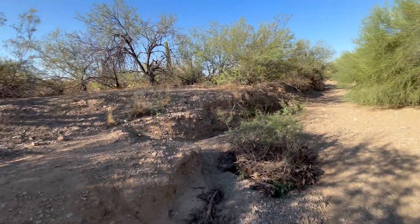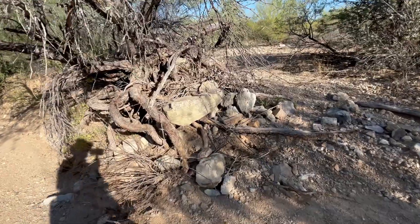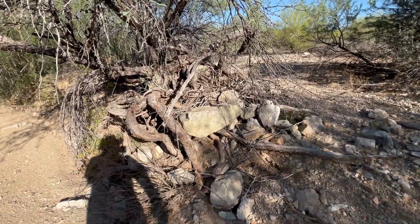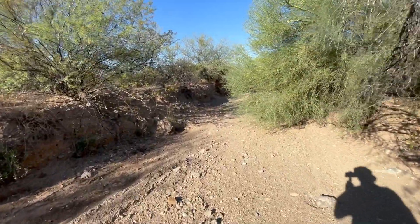I just can't believe I've never seen this before. It's crazy. Look at this — how much water does it take to push that rock up there, all those rocks? I would love to see this thing when it's flooded.